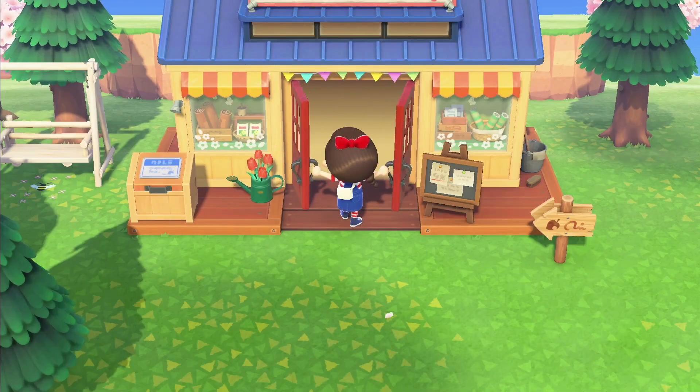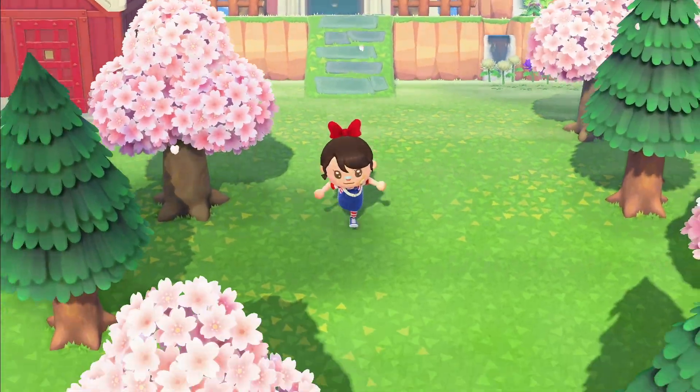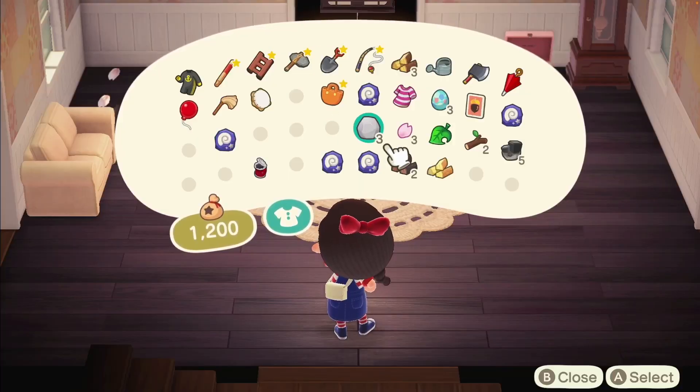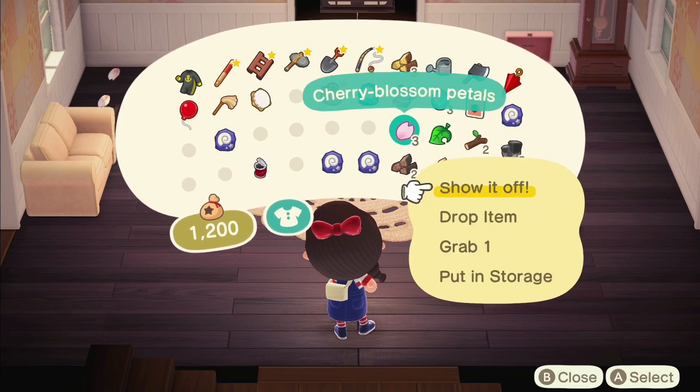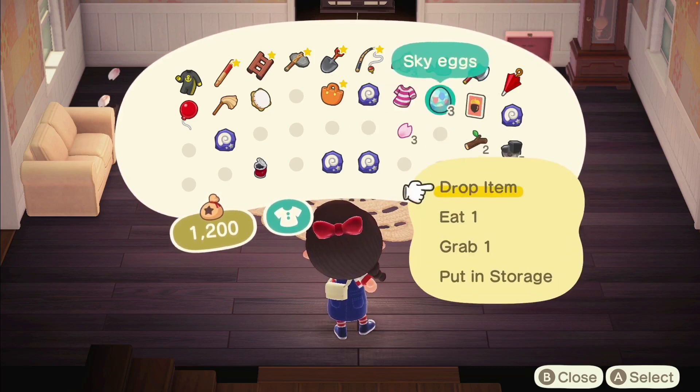I'm probably going to do more daily recipes. I have to go craft a slingshot before I do anything else because that and my net are both broken. We got a recipe! I also have to clear up my inventory. I think I found all my fossils today, so I'll go give those to Blathers.